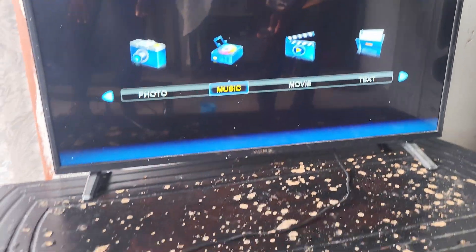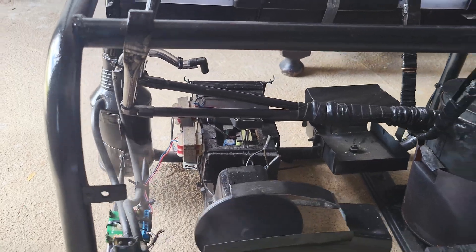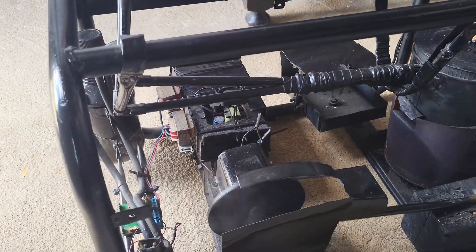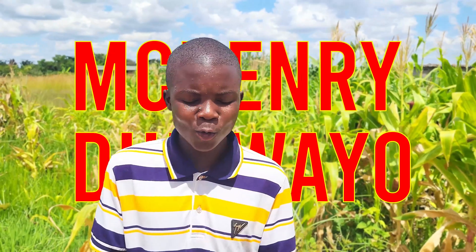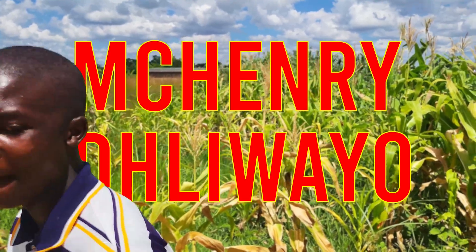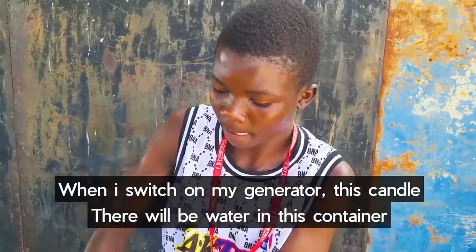One young Zimbabwean teenager has come up with a water-powered generator that is able to power a television, fridge, stove and other appliances using water and firewood. His name is Mark Henry Liuayo. You might remember him from a previous video, where he showcased a miniature version of his water-powered generator.